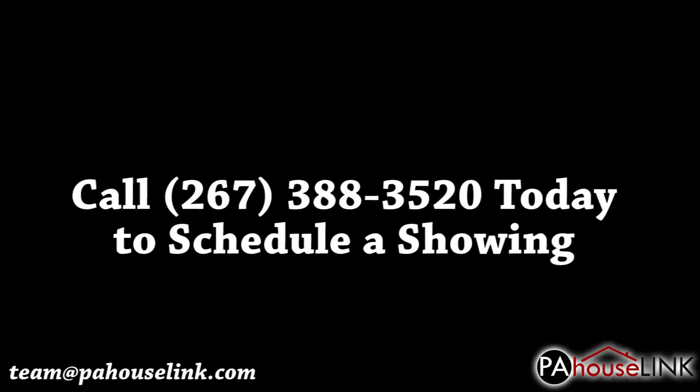That's all for our tour of 818 North Cedar Road, Jenkintown, PA 19046. If you have any questions or would like to set up a showing, please give us a call at 267-388-3520 or email us at team@pahouselink.com and we'll get you taken care of. Thanks for joining me on this video walkthrough and be sure to check out our other videos right here on pahouselink.com.